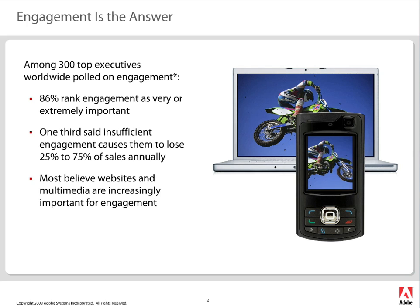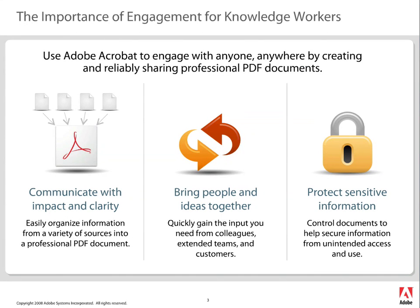We asked a few executives here what they thought about engagement, and they were saying that engagement is very important — that if you don't engage correctly, it definitely makes your sales or your workflows suffer. Websites and multimedia, just like what we're doing today, are very important in the engagement workflow. I didn't have to fly out to meet you, and you didn't have to fly out to meet me, but we're able to engage each other by using the web and a medium like Connect.